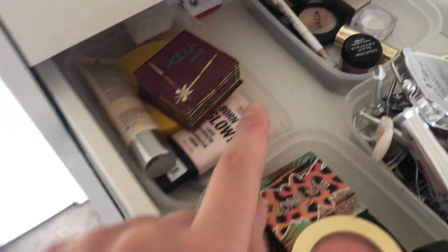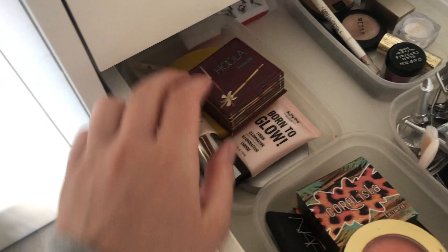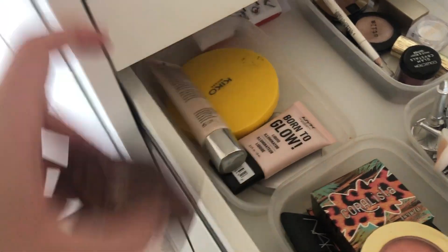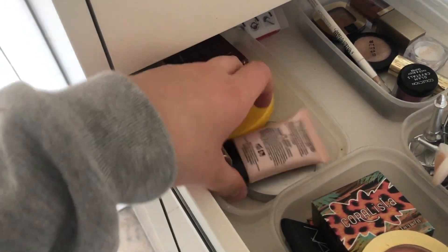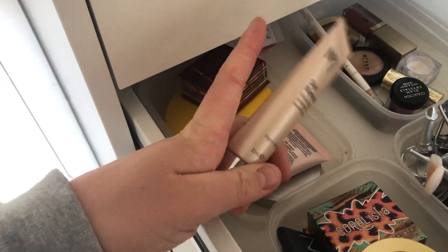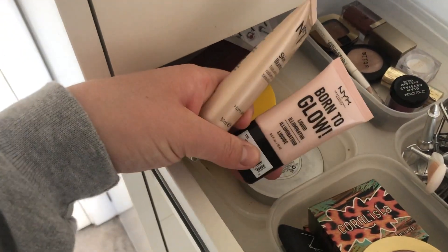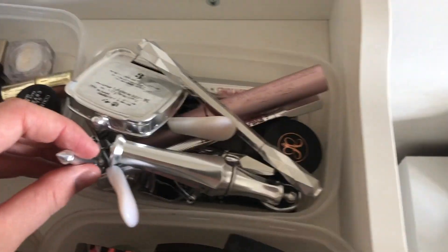This compartment is full of highlighters, skin illuminators, and bronzers. I've got the Benefit Hoola bronzer, a Kiko bronzer which is very large, and two skin illuminators: the No7 skin illuminator which is my favourite, and the NYX Born to Glow.